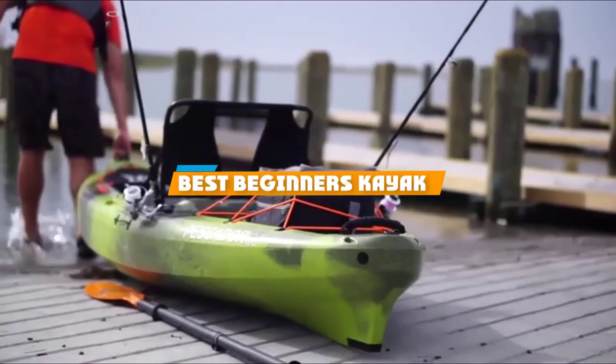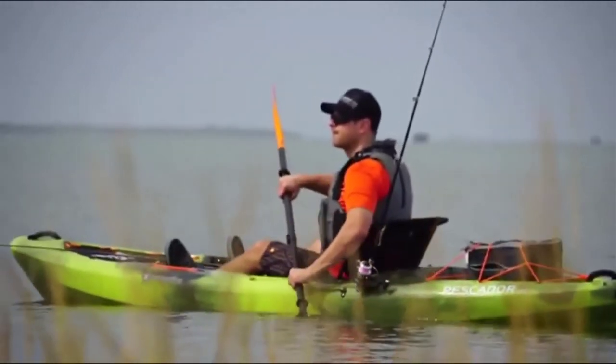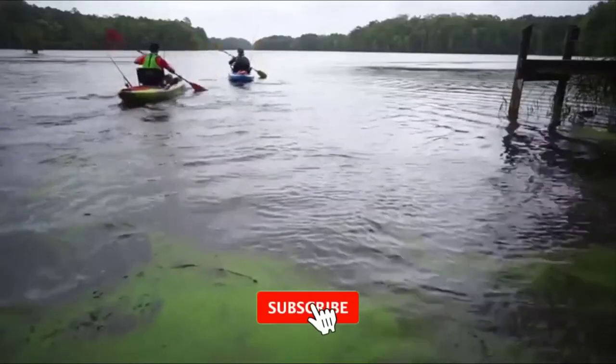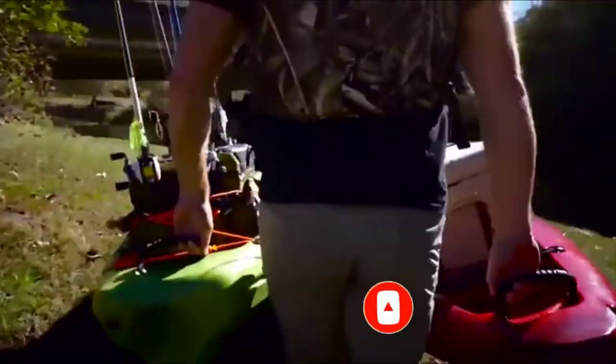If you are looking for the best beginner kayaks, this is a list you must see. We made this list based on our personal preference and rated it based on the features, prices, quality, durability, and reputation of the manufacturers. We have also included options for every type of customer. So, let's get started.